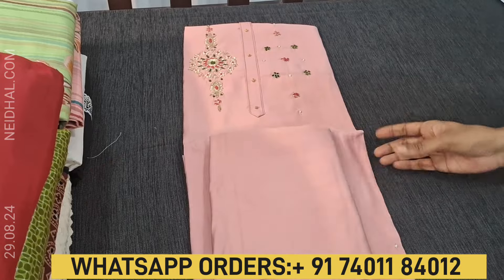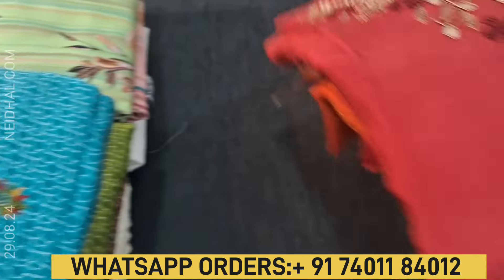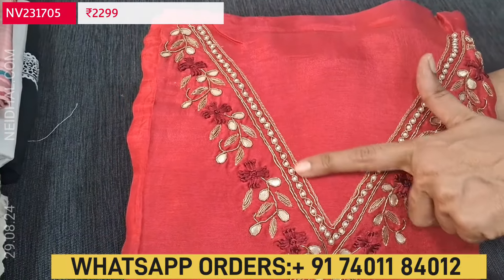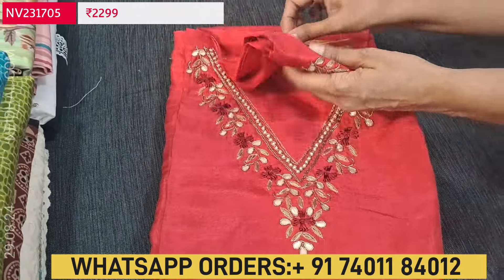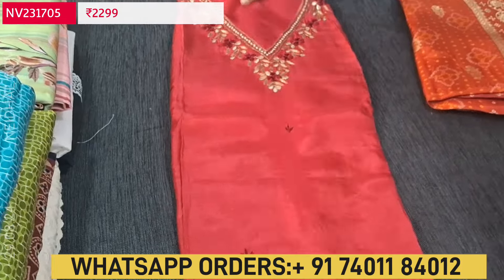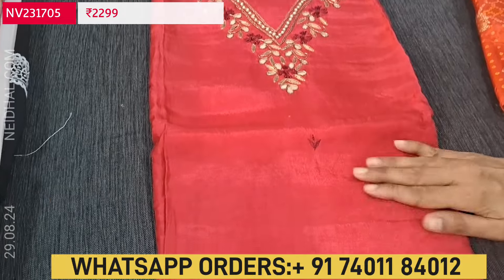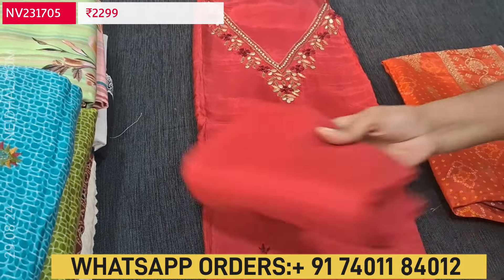Next is also a designer set in pure dola silk in reddish maroon color. The V neckline is highlighted with pearl beads, zardozi and gota patch beautifully done on the yoke portion. It's a premium fabric — soft, silky and shiny material. For the yoke alone we have this work along with simple thread work on the front side. The fabric is super soft and silky and lining is needed.